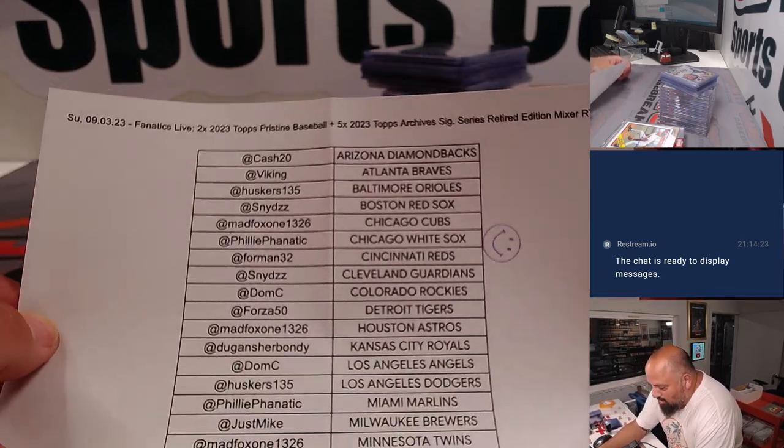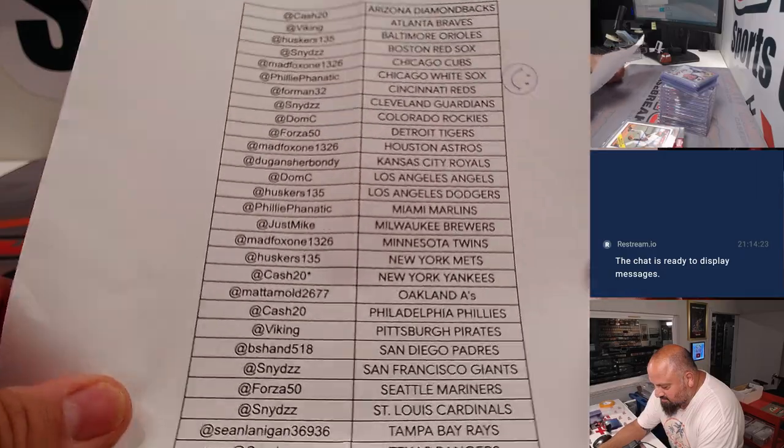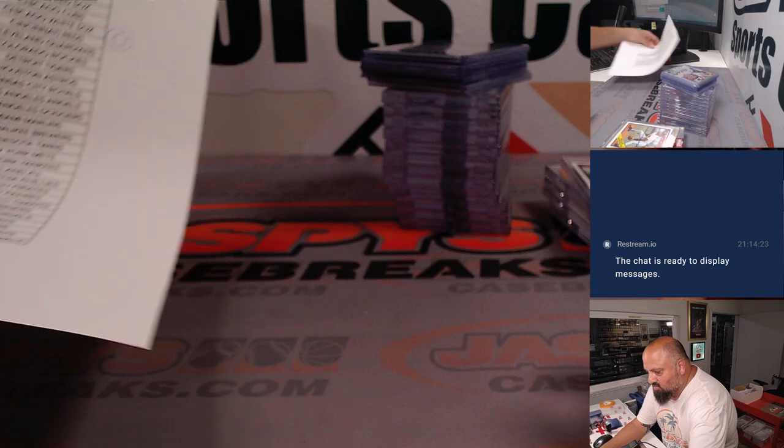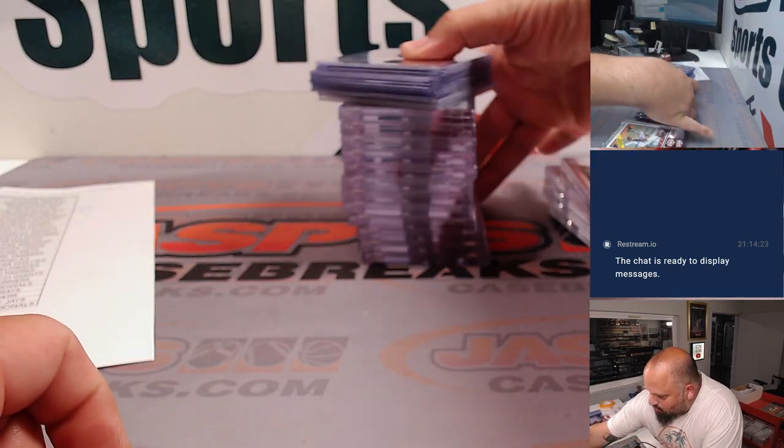So these are all the participants here. Thank you so much, guys, for buying into the break and watching. Let's check out what we hit. We're going to start with the Pristine.